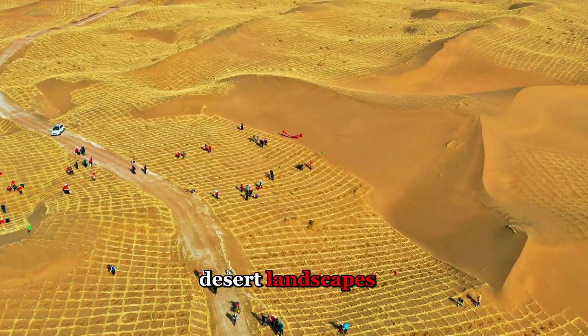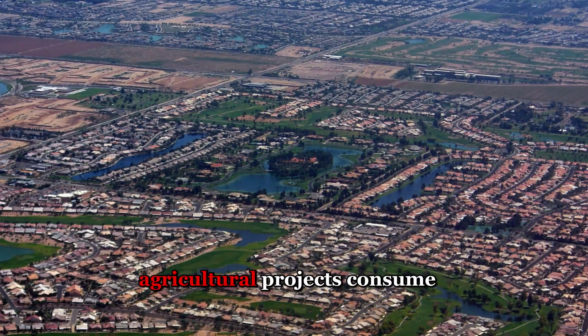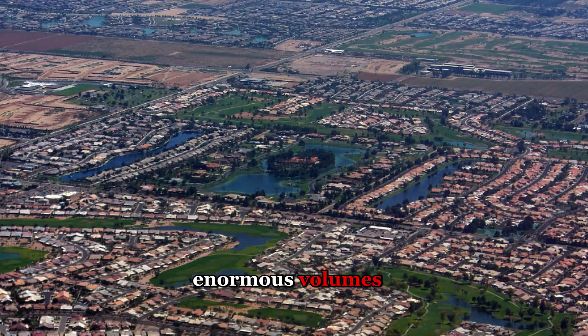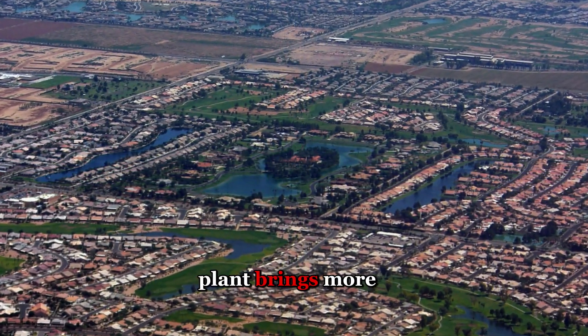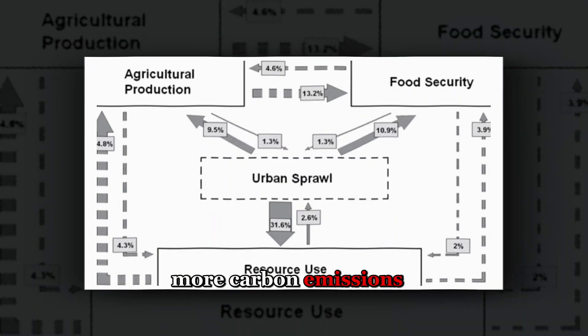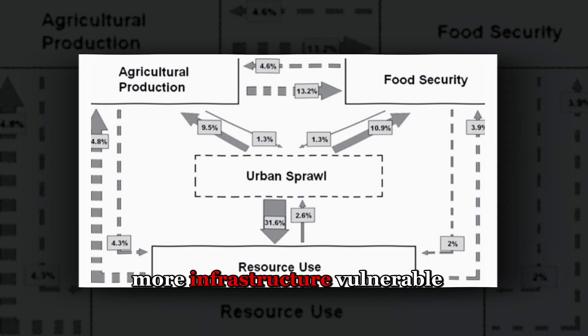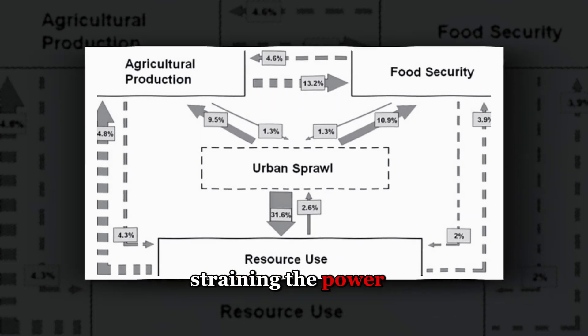Cities sprawl across desert landscapes. Manufacturing facilities demand reliable supply. Agricultural projects consume enormous volumes trying to achieve food security goals. Each new desalination plant brings more problems: more brine polluting the Gulf, more carbon emissions threatening climate targets, more infrastructure vulnerable to attack or failure, more energy requirements straining the power grid.